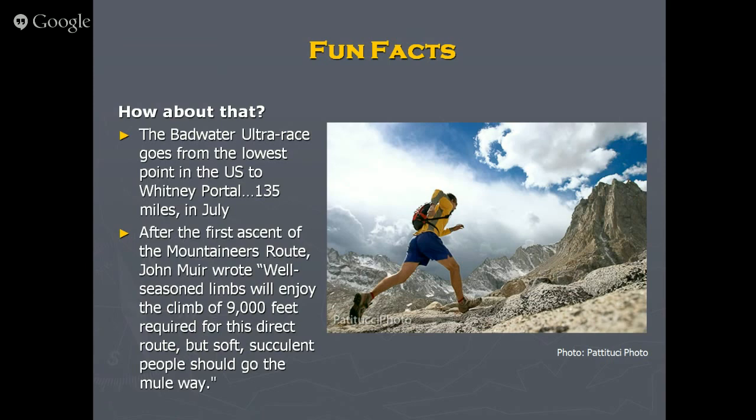Some racers go back the other direction to Badwater, making it over 200 miles. Then some people want to do that again and go back to the summit. Some have completed the Badwater Quad — lowest to highest to lowest to highest to lowest — unassisted and solo. That's not for me.